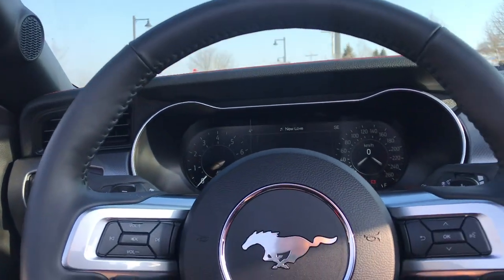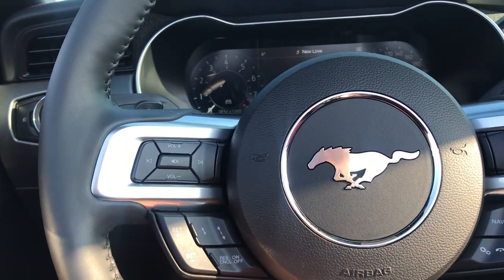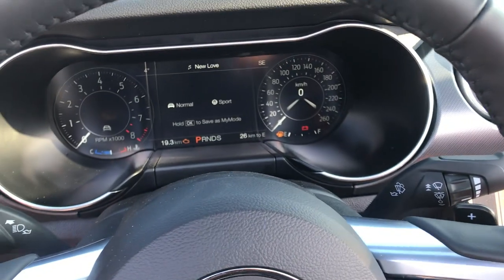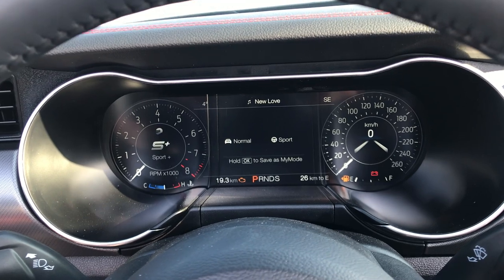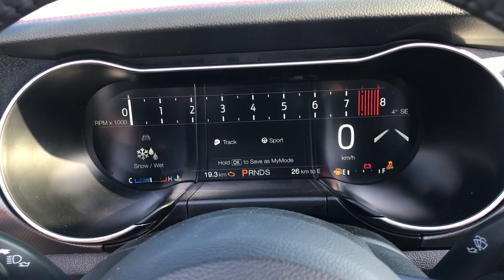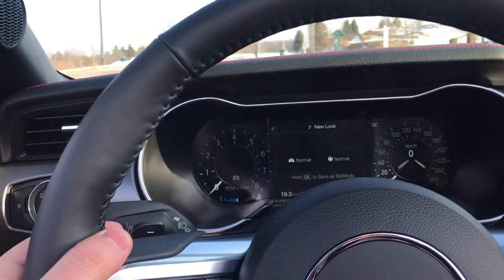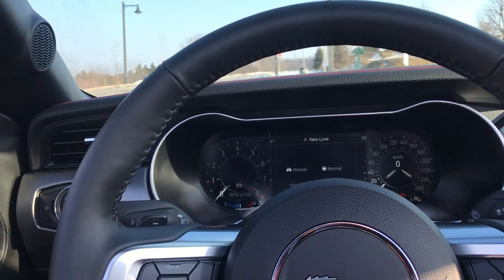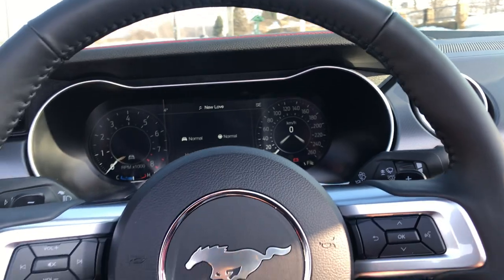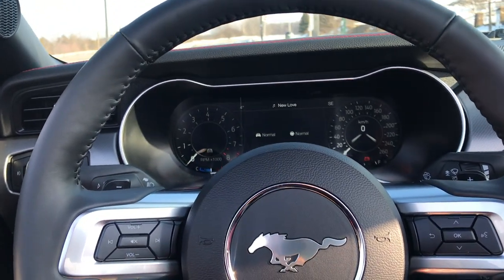We have voice command, controls to manage the front infotainment, and adaptive cruise control, which is pretty cool. Your volume and tune settings are here too. You can toggle through different driving modes — in sport mode, it changes the gauges on the digital display. We do have paddle shifters on both sides. They are plastic, so the quality isn't the greatest, but they work pretty well and the shifting is nice. The steering wheel is wrapped in leather, so it feels and looks pretty good.